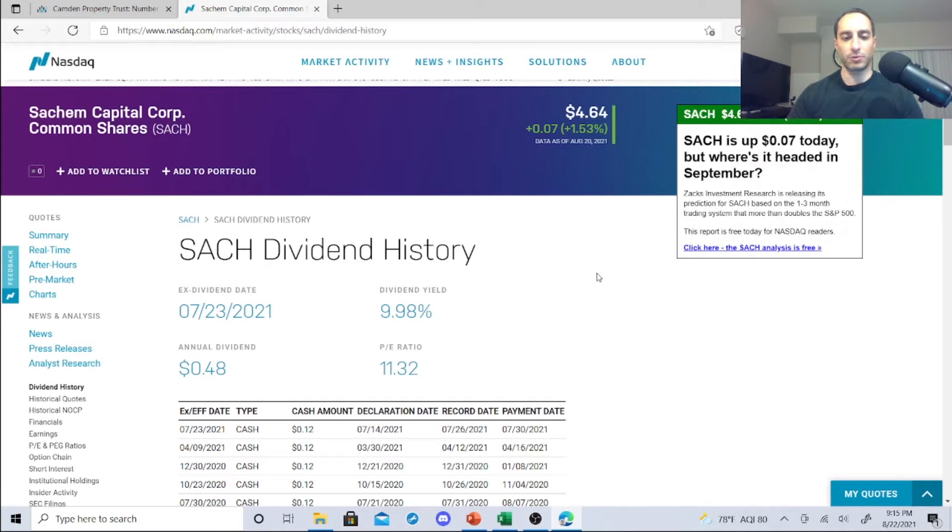Dividend yield is 9.98%, P/E ratio 11.32, annual dividend 48 cents. It's increasing its revenue and its dividend, so that's one thing that's attractive. Again, proceed with caution with all of these.